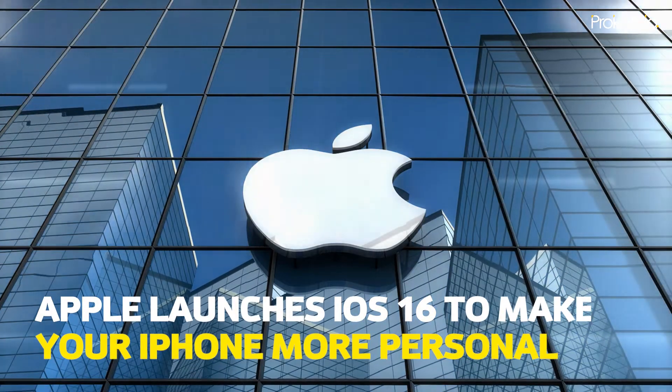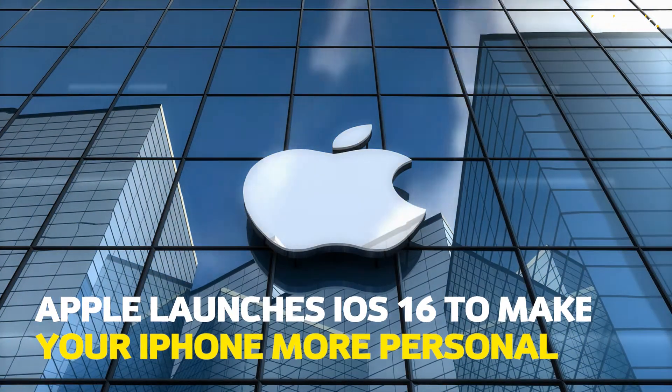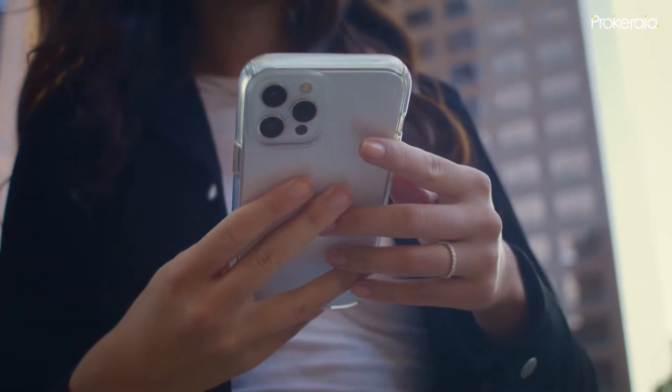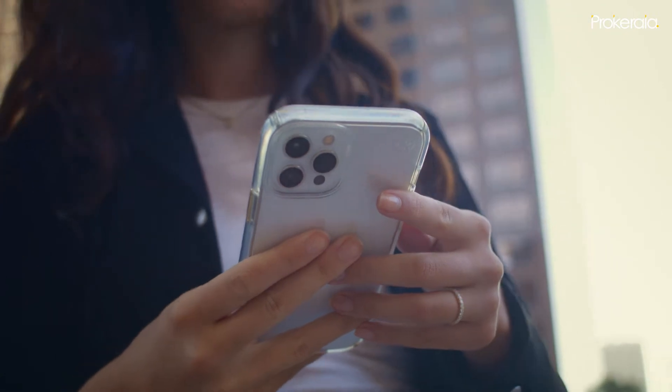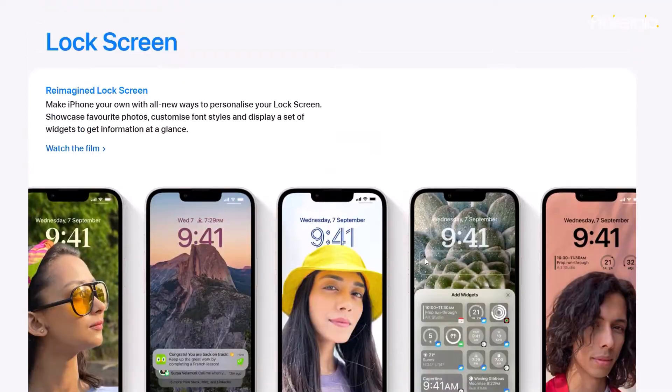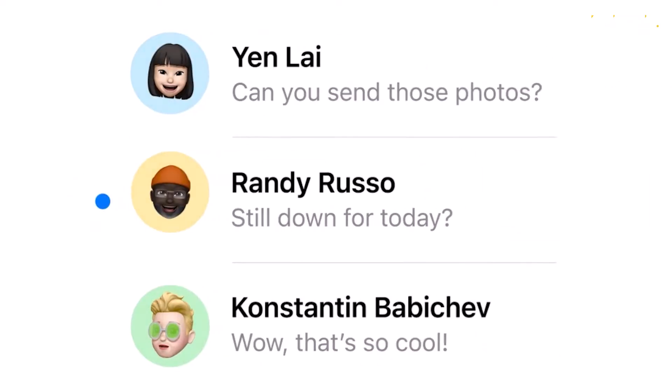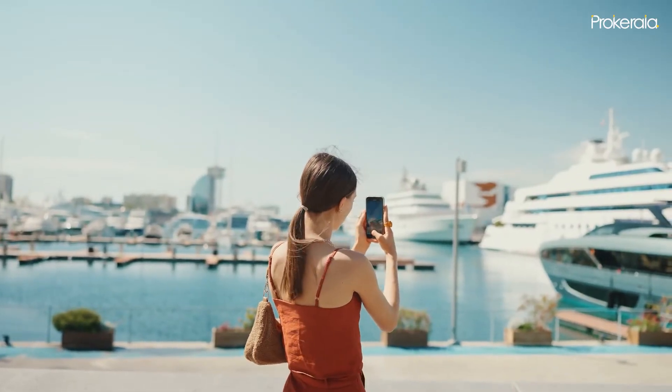Apple has launched iOS 16 to turn your iPhone into a more personal device, bringing the biggest update ever to the lock screen, the ability to edit and collaborate in messages, new tools in mail, and more ways to interact with photos and video with live text and visual lookup.